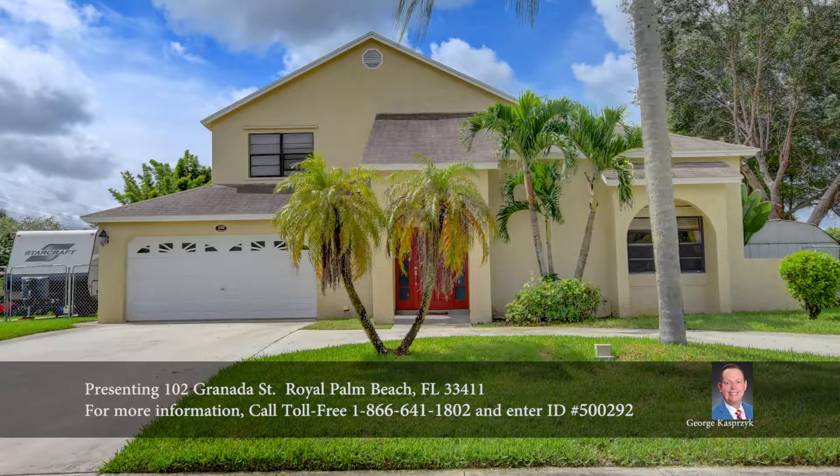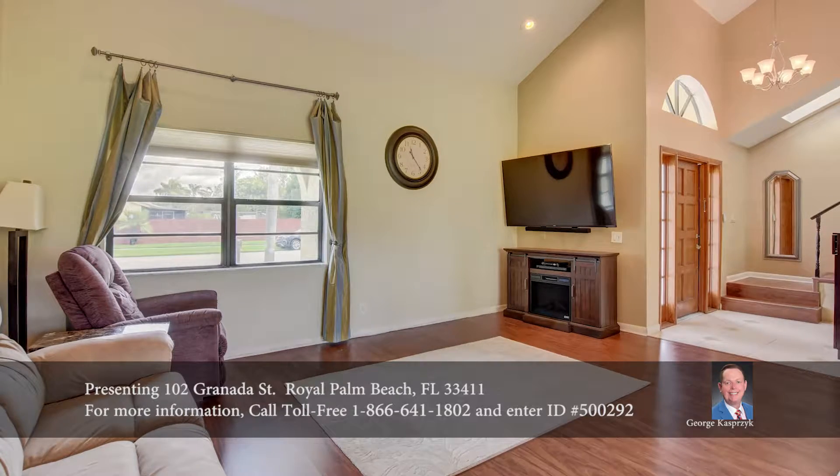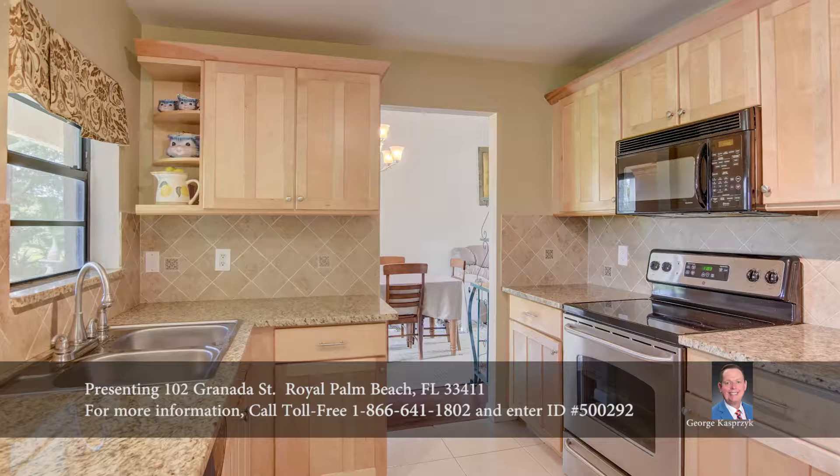Venture to 102 Granada Street, a two-story residence with vaulted ceilings. This four-bedroom, three-bath home boasts panoramic views of the water on the neighboring wide canal with boat dock.